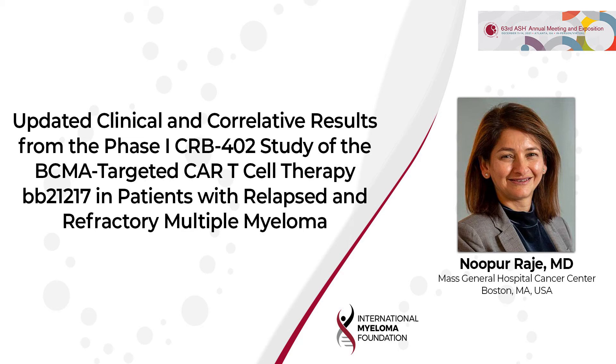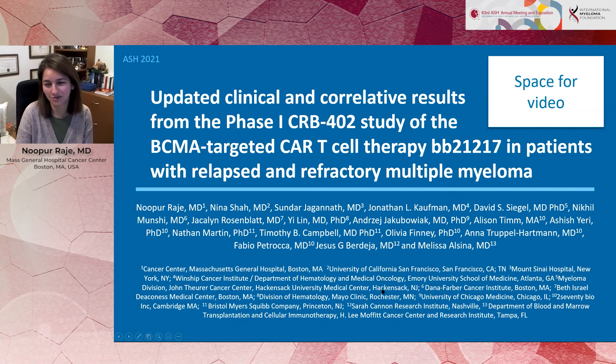Hello, I'm Nopur Rajay. I am the director of the Center for Multiple Myeloma at the Massachusetts General Hospital Cancer Center and also a professor of medicine at Harvard Medical School.